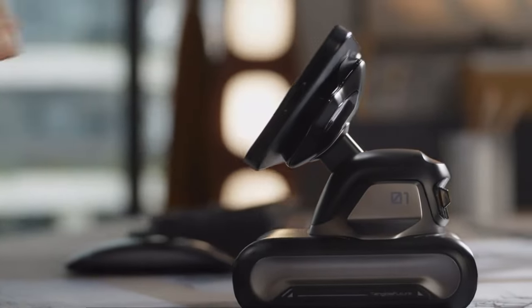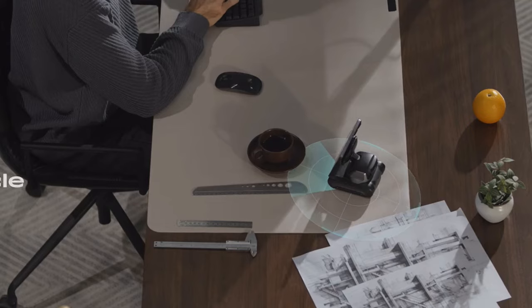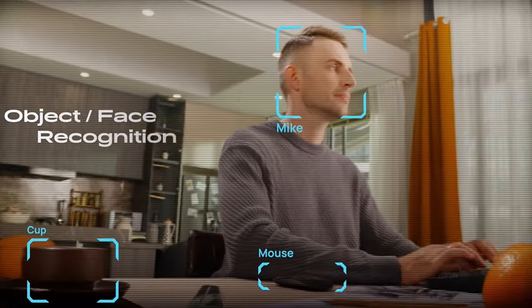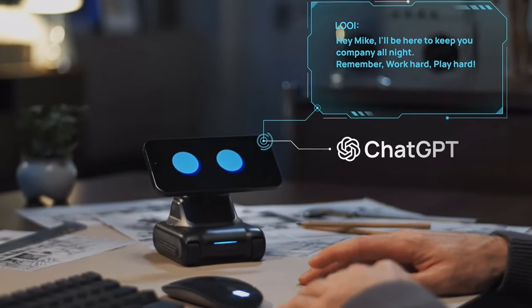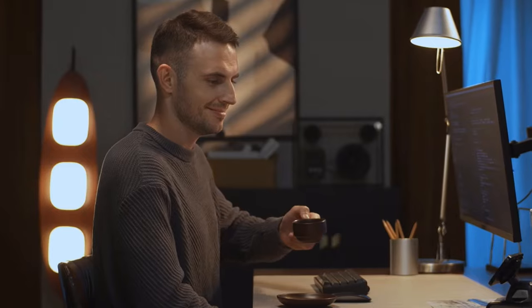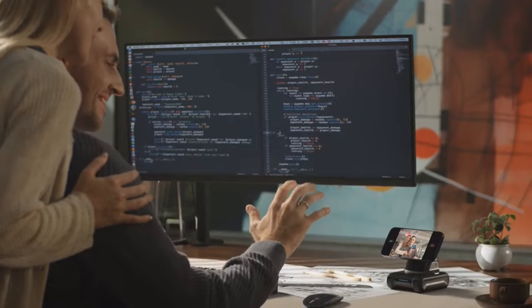Say hello to Louie, the game-changing robot that turns your smartphone into a smart companion on your desk. Thanks to its advanced sensors and cliff sensing, Louie skillfully avoids obstacles and navigates your workspace with ease. With the power of ChatGPT for engaging conversations and biomimetic behaviors, you can chat with it any time. Simply reach out your hand and Louie connects with you, understanding your gestures like a true companion.